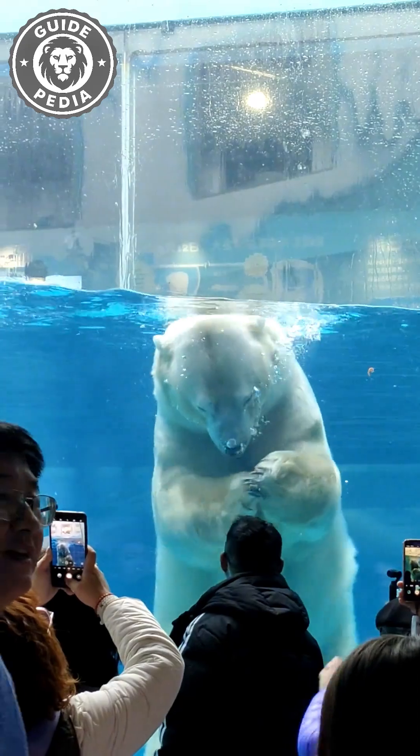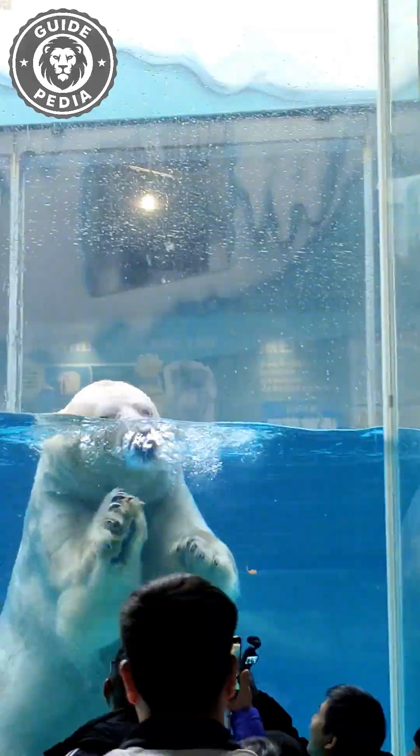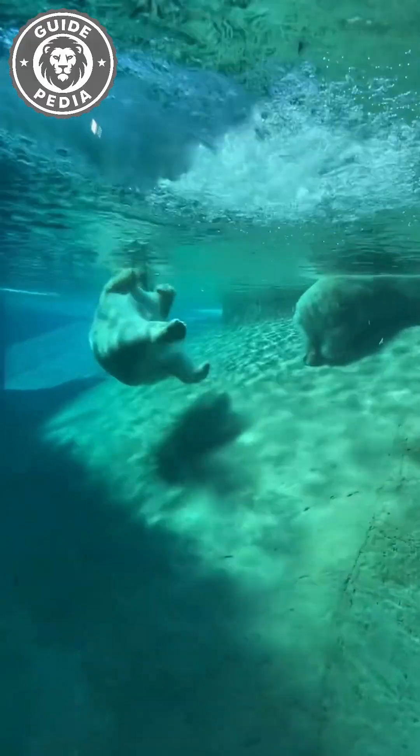Despite the bulk, polar bears have surprising endurance. In icy water, they can swim at about six miles an hour, and the longest recorded swim lasted roughly 10 days straight with no rest. That kind of effort drains everything they've got, so they only dive into long swims when hunger forces their paw.